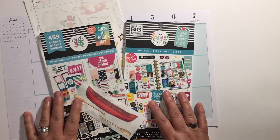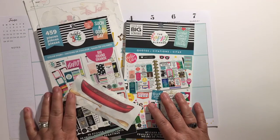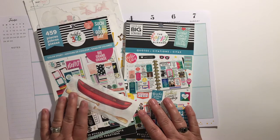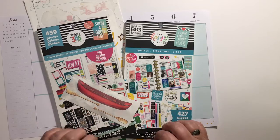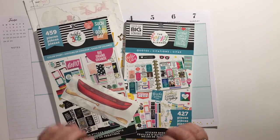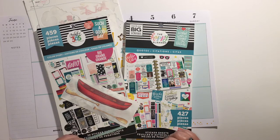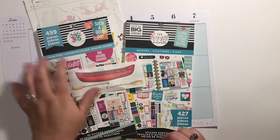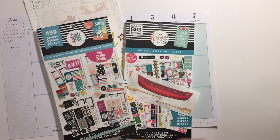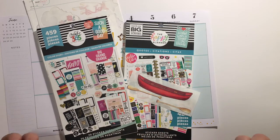I've gathered some of the things I think I might want to use for this spread. One of the Facebook groups I'm on has thrown out a challenge to do summer sports themed, so I'm going to try to do that, even though I don't have very many sports themed stickers. So I'm centered around this canoe sticker — it's one of the few that I have.